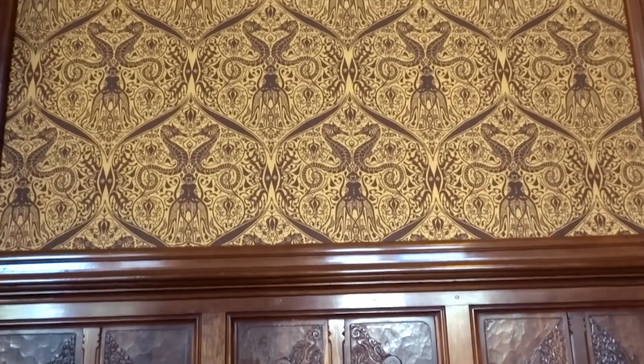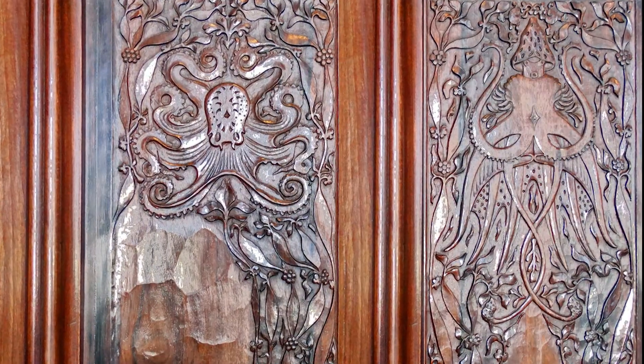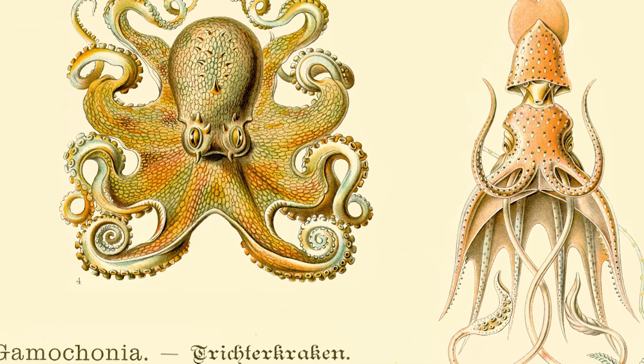Interwoven patterns of all kinds of sea creatures. And you can actually quite literally recognize all sorts of Haeckel illustrations processed into the ornamentation – albeit adapted by Nieuwenhuis, on a grid of lines and in a repeating pattern, so that it answered to the style of Art Nouveau.